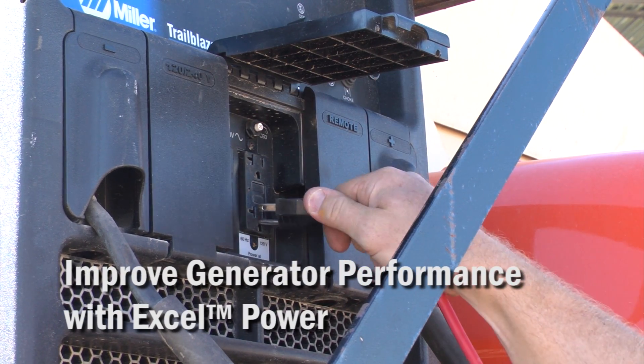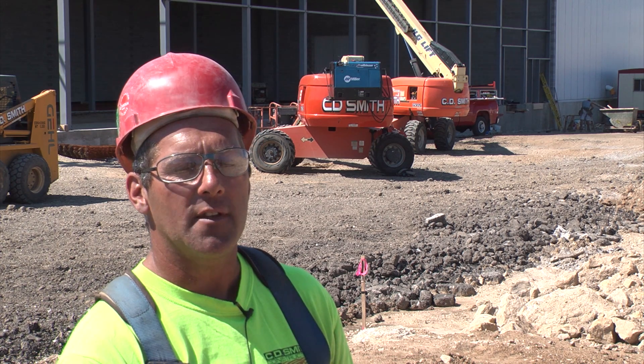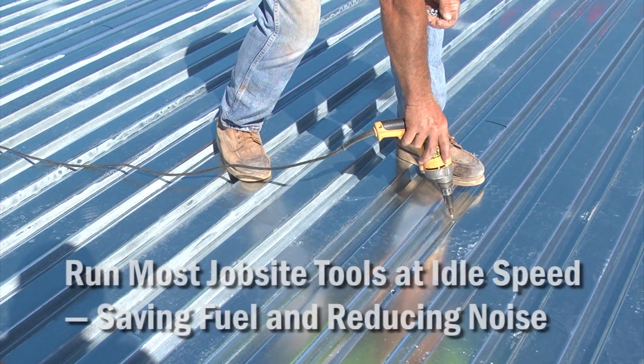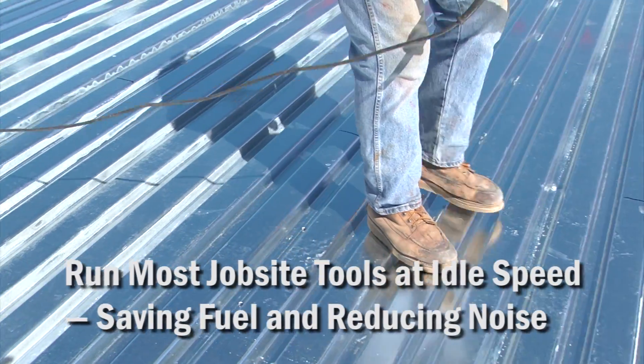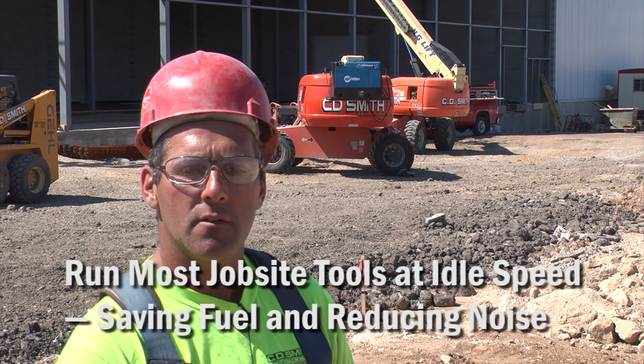With the new Trailblazer and that Excel Power, it's a huge savings on gas without having the motor kick up. You can plug any kind of power tool into it — the motor does not rev up, it stays at idle speed. There's basically no noise at all. It's just an idle speed.